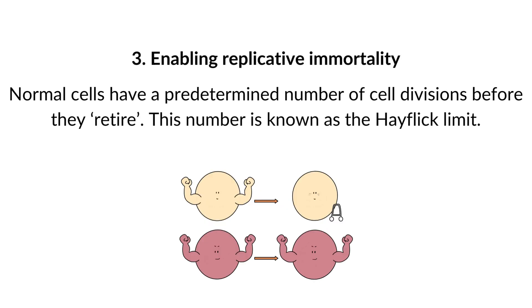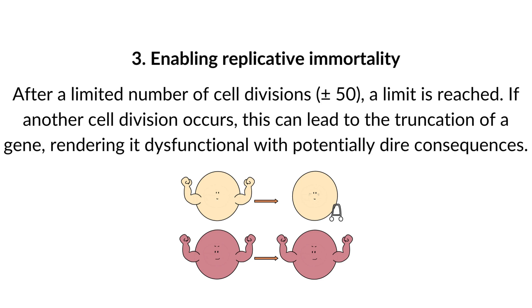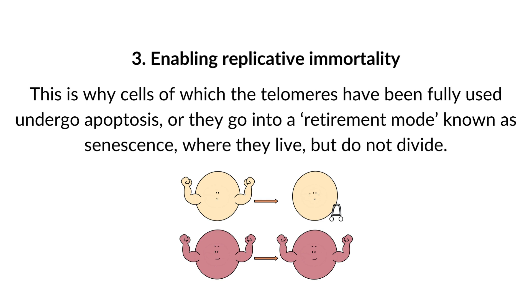3. Enabling replicative immortality. Normal cells have a predetermined number of cell divisions before they retire — known as the Hayflick limit. This limit exists because the outer ends of chromosomes, also known as telomeres, become shorter after each cell division. After approximately 50 cell divisions, a limit is reached. If another division occurs, it can lead to the truncation of a gene, rendering it dysfunctional. This is why cells whose telomeres have been fully used undergo apoptosis, or go into a retirement mode known as senescence, where they live but do not divide.